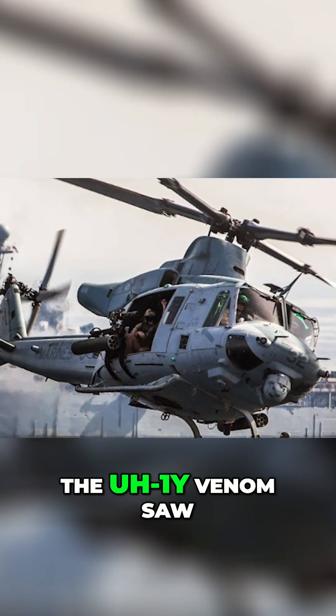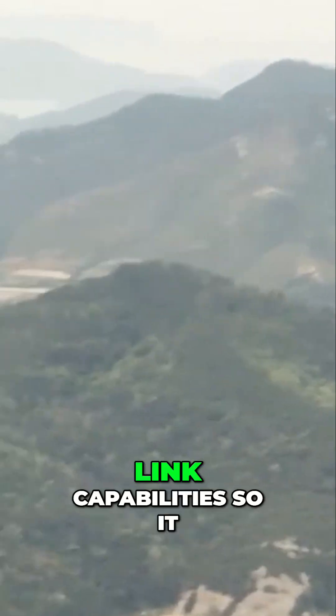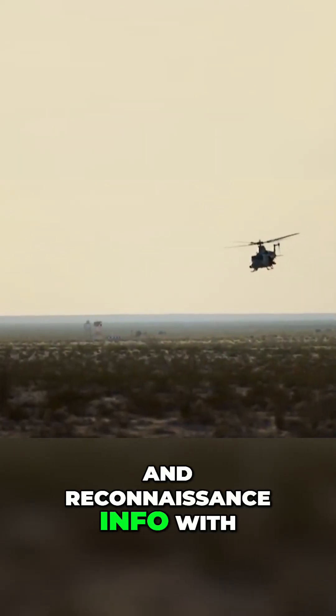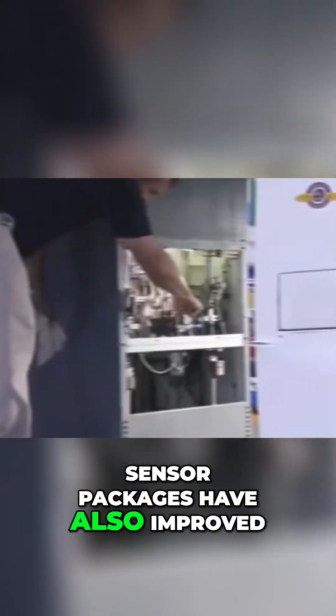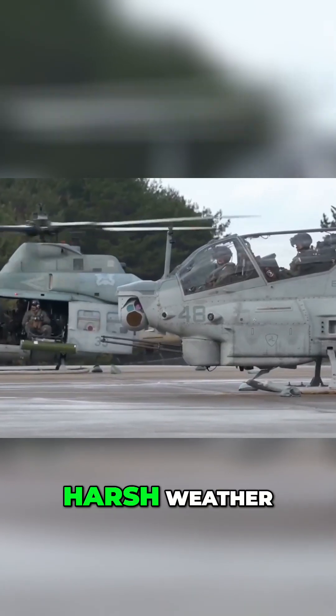In the last few years, the UH-1Y Venom saw a series of upgrades aimed at enhanced data link capabilities, so it can share real-time targeting and reconnaissance info with other aircraft or troops on the ground. Sensor packages have also improved, allowing the Venom to detect and engage targets in reduced visibility or harsh weather.